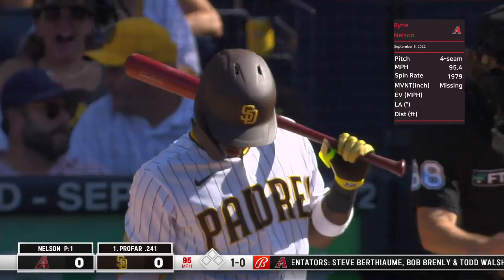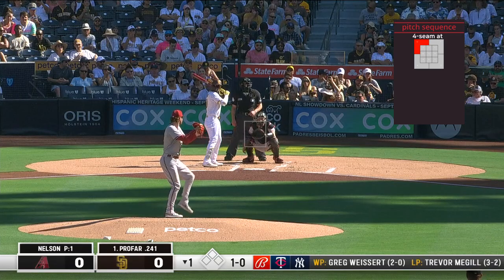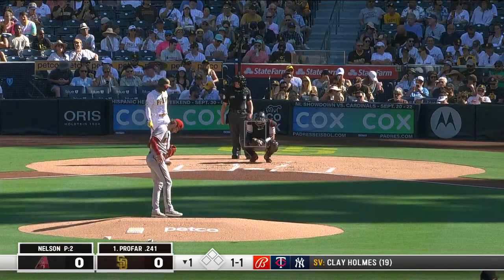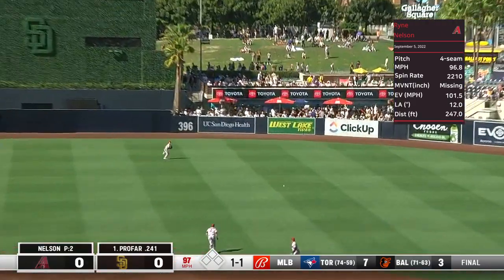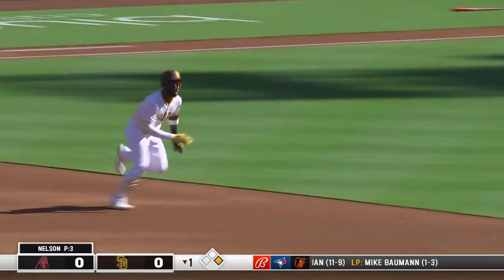Fastball misses up at 95. Profar, 2 for 41, 13 since August 1st. There's a fastball right by him at 95, and it's 1-1. This is belted into right center field. Alec Thomas backhands it. Profar heads for second.